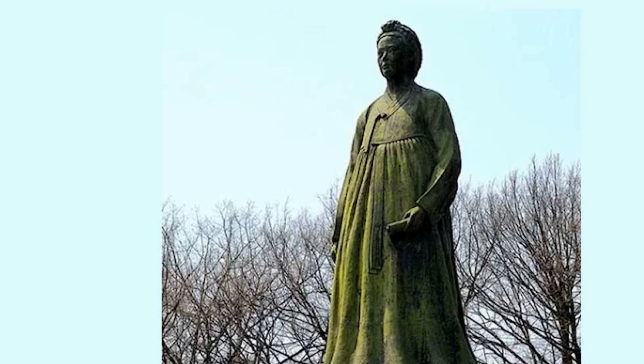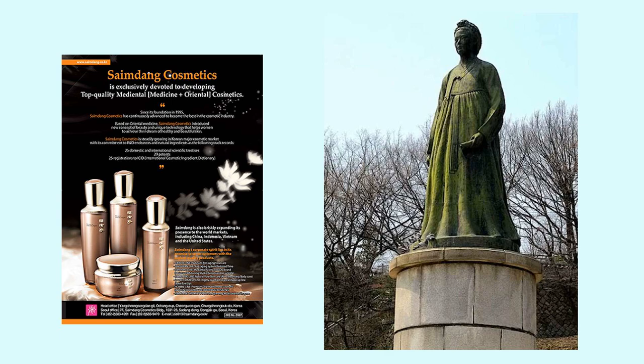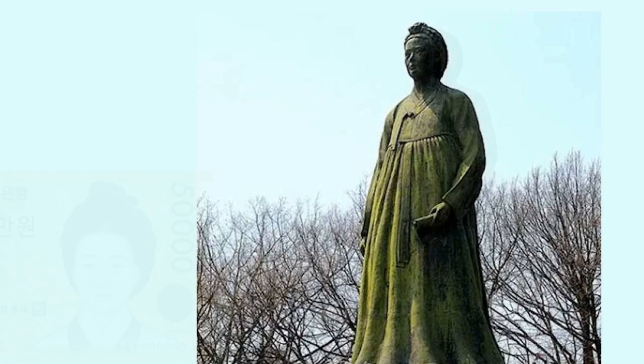500 years later, Saimdang is still revered in Korea. A street in Seoul is named after her. A bronze statue of her is placed in Sujik Park in downtown Seoul, and there is even a line of cosmetics under the Saimdang brand. In 2009, the government honored her with being the first woman to appear on a Korean banknote. And each year, the Saimdang Award is bestowed upon the woman who best exemplifies professional success combined with excellent motherhood.